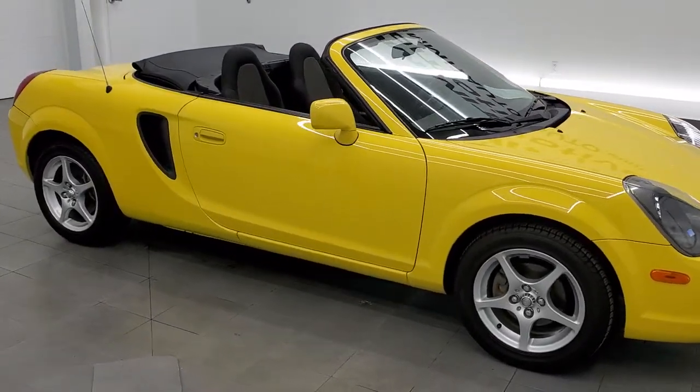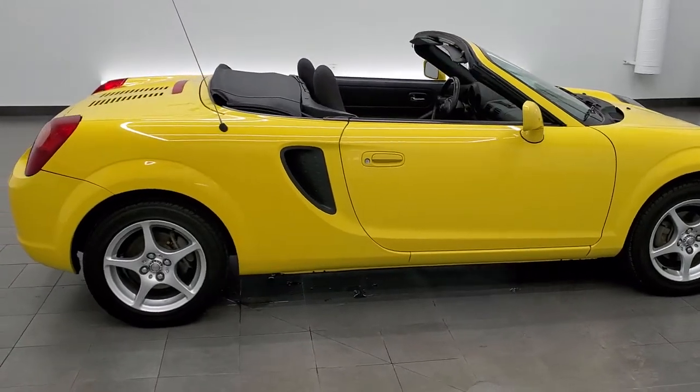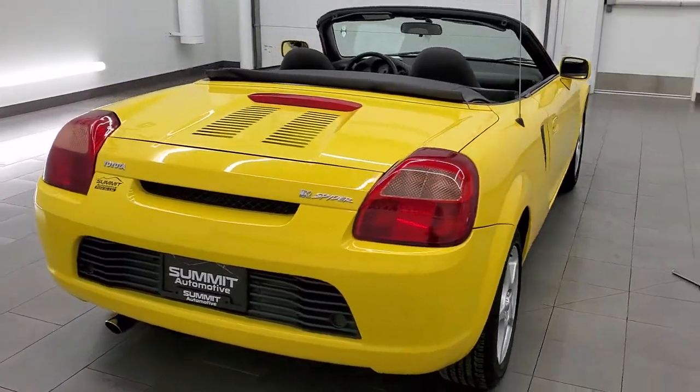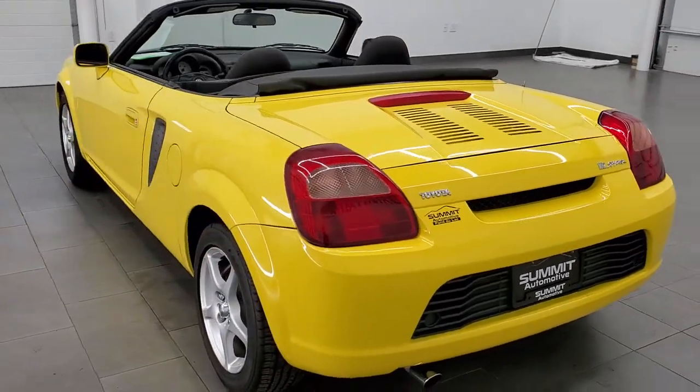This 2001 Toyota MR2 Spyder is stock number 12154ZA. We are here at Summit Automotive in Fond du Lac, Wisconsin — your new and used sports car headquarters.